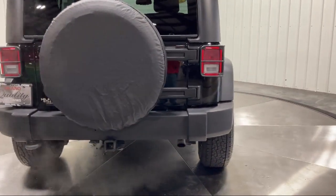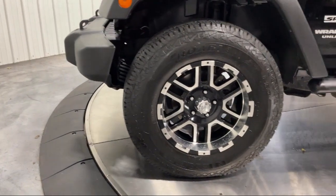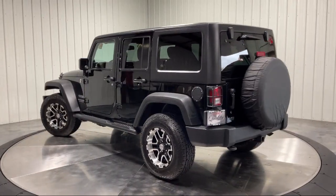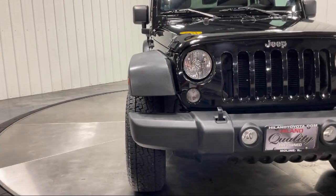Family-owned Highland Toyota has been proudly serving the Quad Cities since 1967. We have a state-of-the-art showroom and superior service center along with hundreds of vehicles to choose from for every budget, with great financing and warranty options.